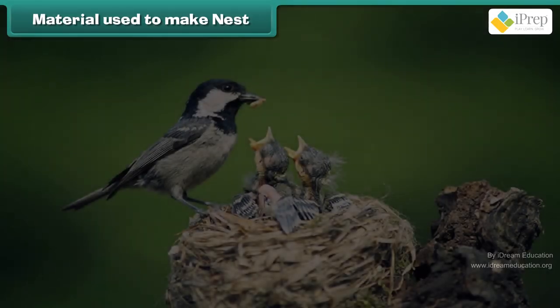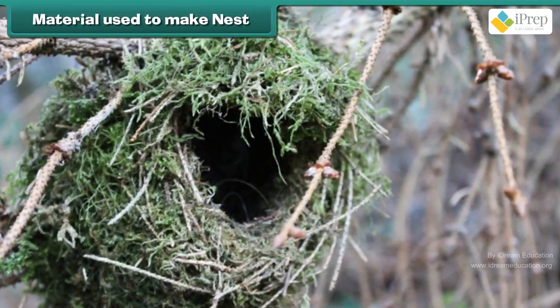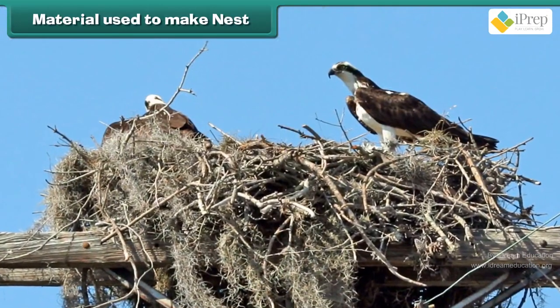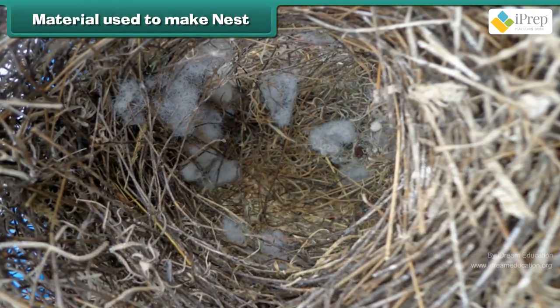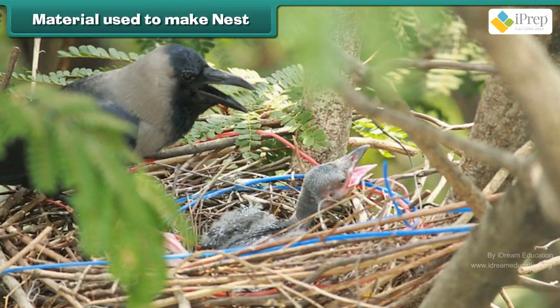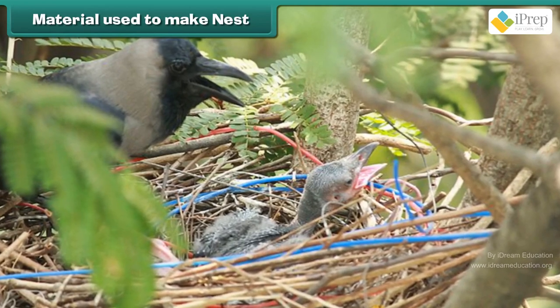Material used to make a nest: A nest is made up of grass. On top of the grass, you can find soft twigs, roots, wool, hair, and cotton wool. In a crow's nest, you may also find pieces of wire and wood.